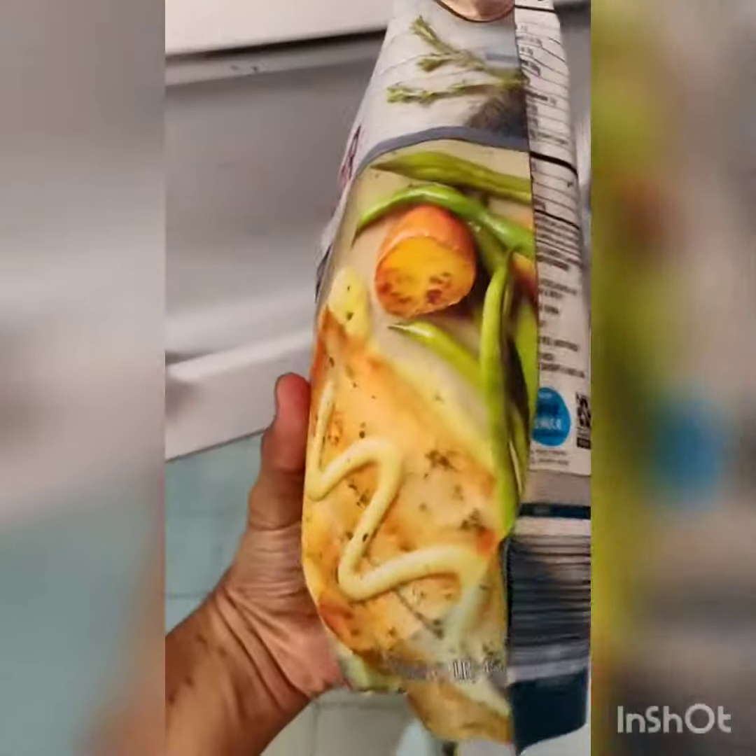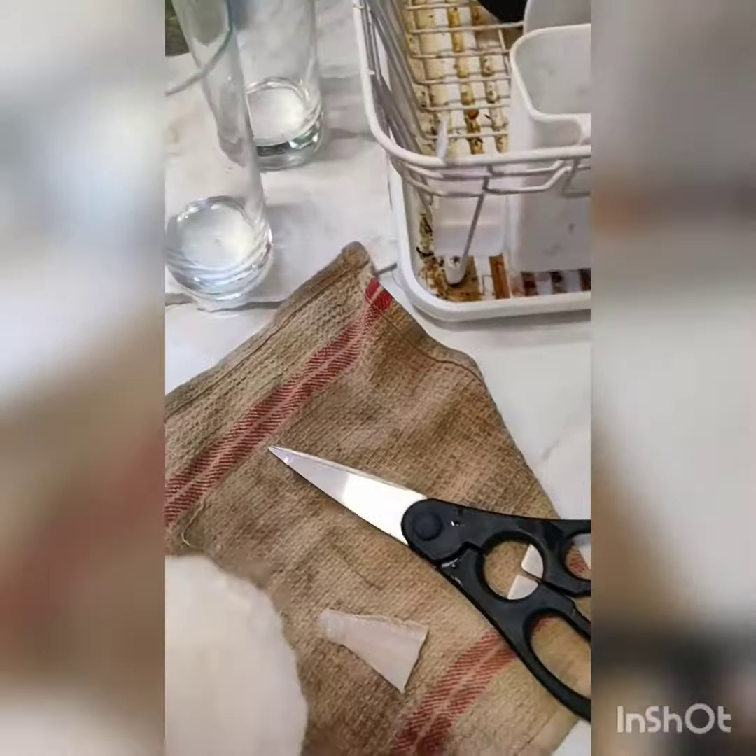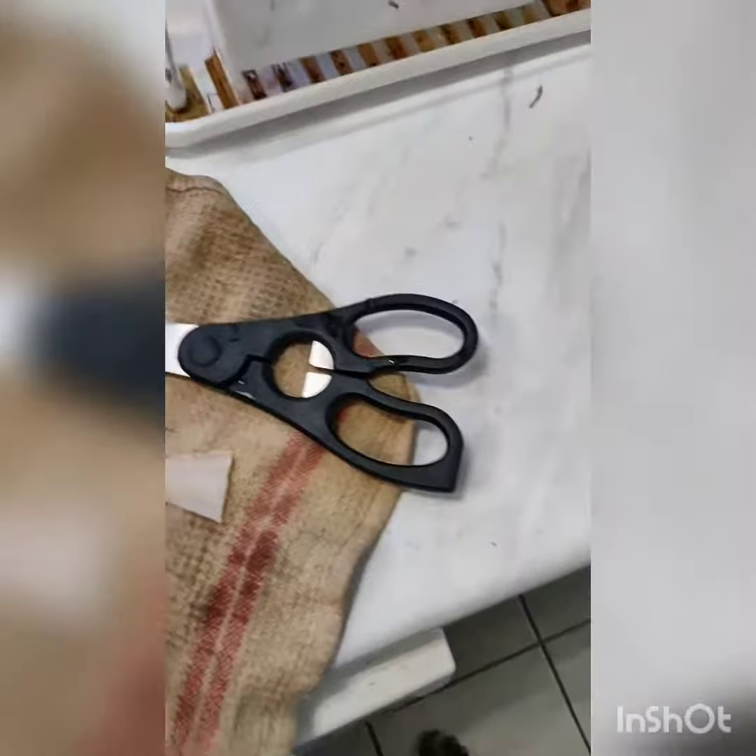It doesn't say on the package how many fillets it has, but it has a lot, and as you can tell it's pretty thick and pretty big. What I'll do is take one of these out and thaw it — it takes about two minutes to thaw. I was just thawing it in there.